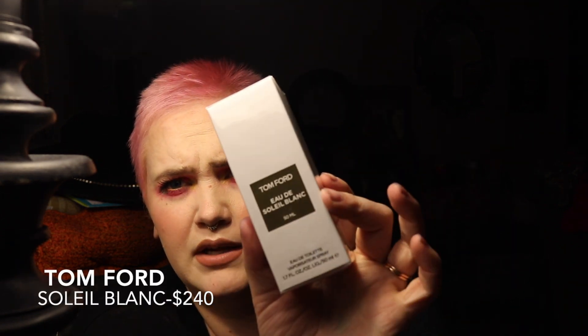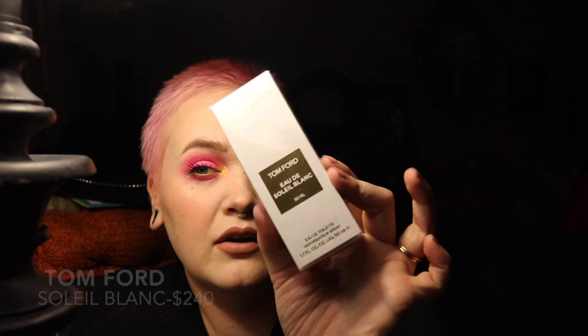Next in here is a Tom Ford perfume. I don't normally buy Tom Ford. Then we have a Tarte — Rainforest of the Sea Hydrating Primer. Is that the second or third primer so far? Next in here is from Yves Saint Laurent — it's an oil and stick shine lip color in shade 12.